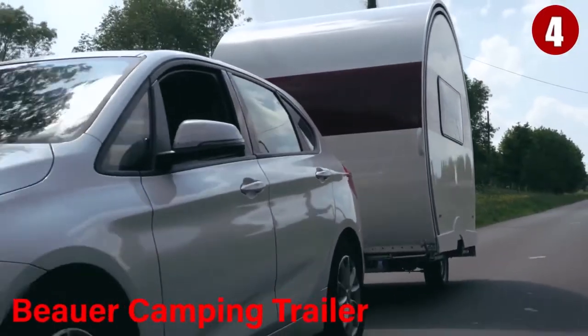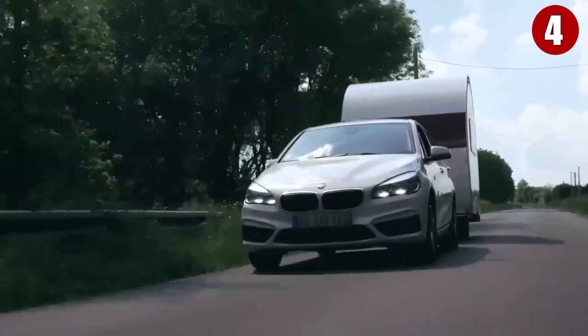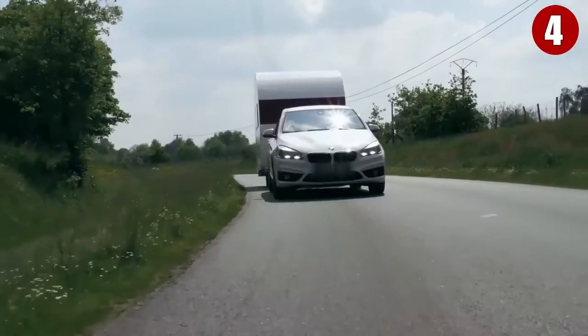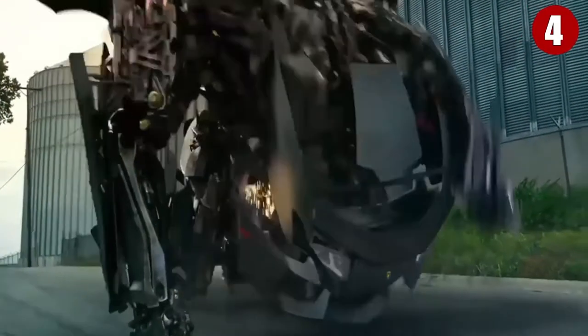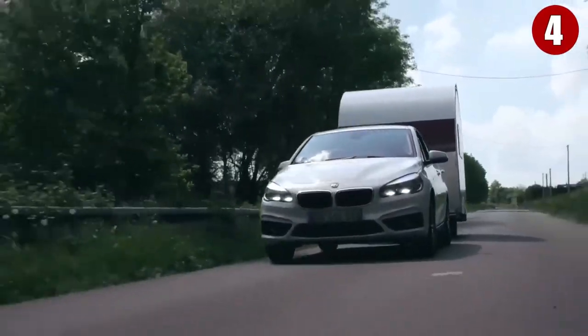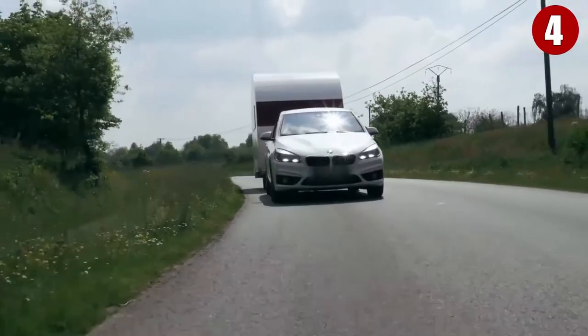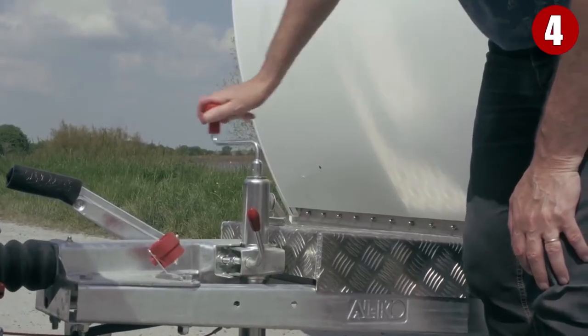Number 4: The Bower Camping Trailer. To hit the open road in camping comfort, we definitely need a comfy trailer. For the next transforming vehicle on our list, we have one of the most awe-inspiring camping trailers, the Bower 3X. A French company, Bower has designed and manufactured an expandable camper that triples in size in just 60 seconds.